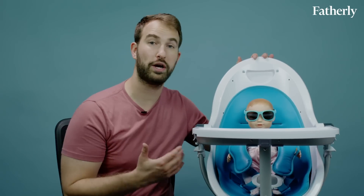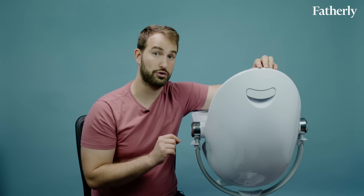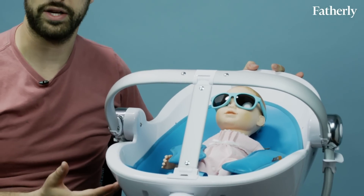The 360-degree swivel is great if you have a child who really wants to see mom or dad — or if your baby is a young super villain in training who will one day grow up to torture James Bond. The recline feature is also pretty unique for a high chair, allowing it to be used for newborns and especially good for bottle feeding.